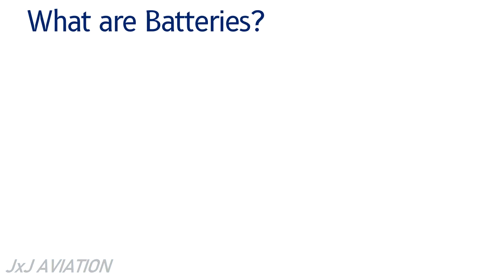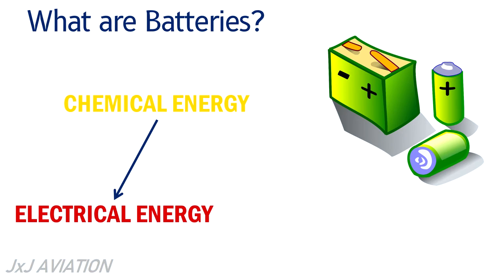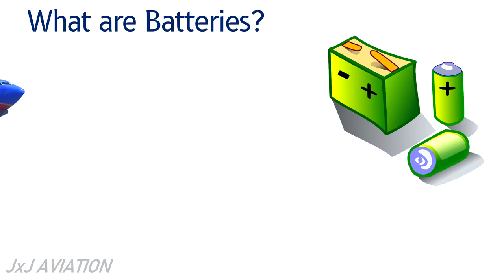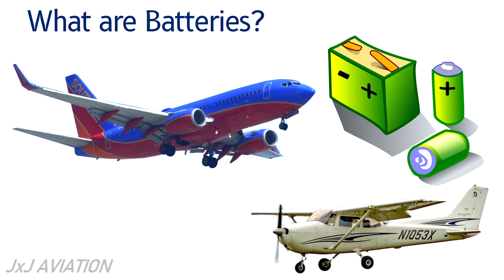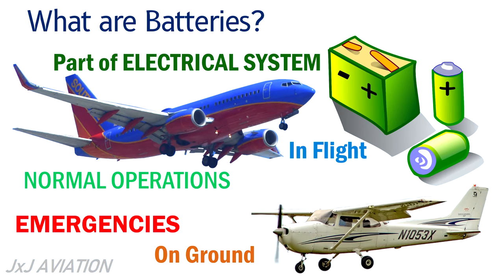First, let's see what batteries are. Batteries are devices that have one or more cells which convert chemical energy to electrical energy. Batteries are installed in almost all aircraft as part of the airplane's electrical system, and they play a very important role whether the aircraft is on the ground or in flight, during normal operations and during certain emergencies.